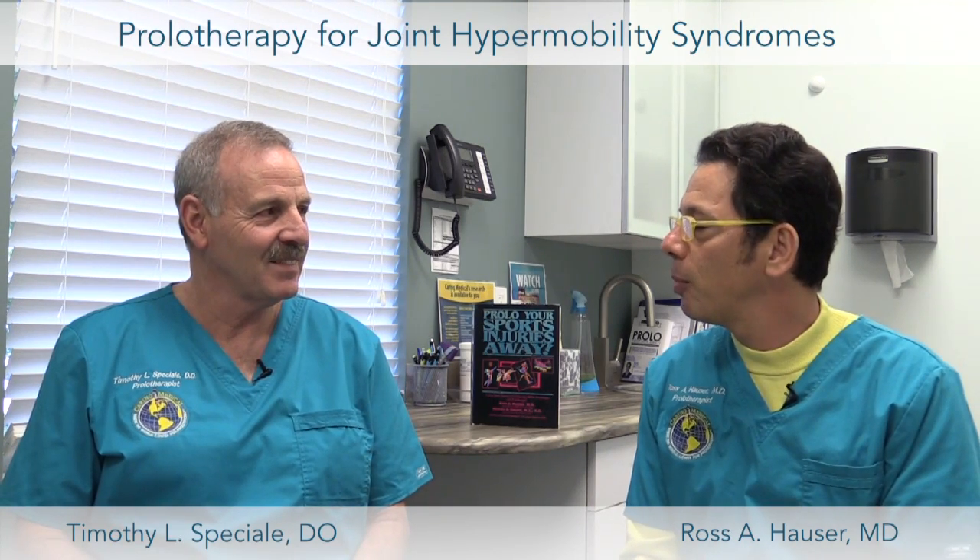In our practice here at Caring Medical, we see an extensive amount of hypermobility. I don't think people really realize how much prolotherapy can benefit athletes — from young gymnasts all the way to college athletes and weekend warriors — because the main problem is their hypermobility syndrome and they also have instability of their joints.